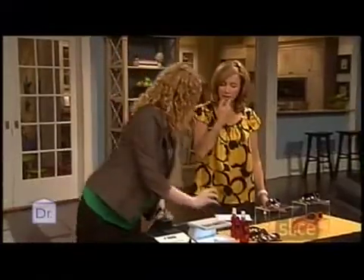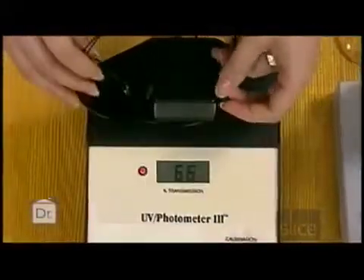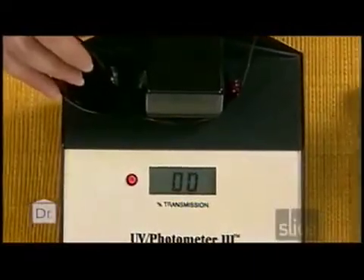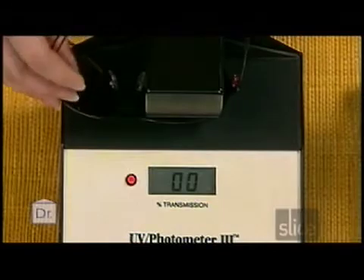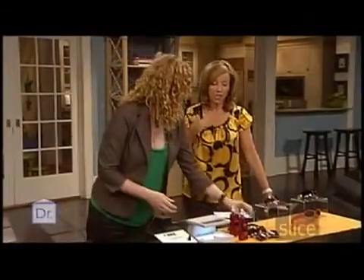You've got some sunglasses here to show us whether they're UV protected or not. These are five-dollar sunglasses. Basically, bringing it in to the meter it comes down to zero — zero means there's no UV getting through at all. So even inexpensive sunglasses can offer UV protection. The UV protection isn't necessarily any different between cheap and expensive pairs.